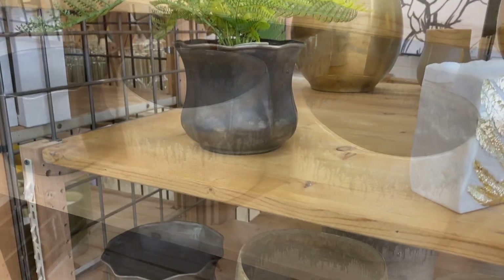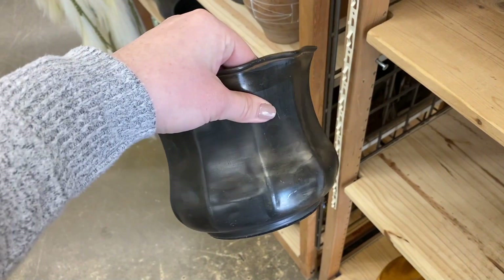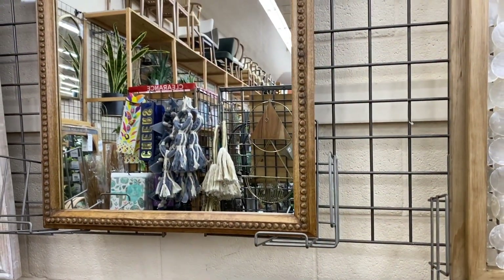I absolutely loved this aged patina planter that they had — the shape was so gorgeous. I didn't pick it up, but it's definitely something I'm going to keep my eye out for if it goes on sale.